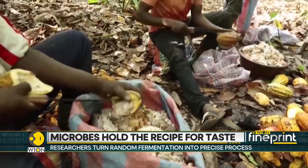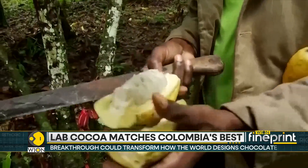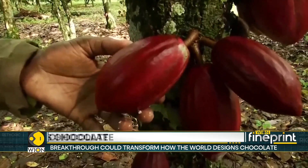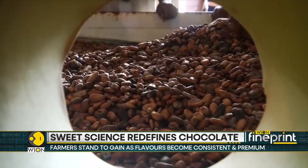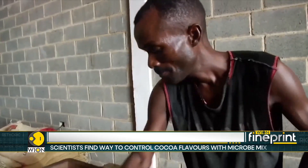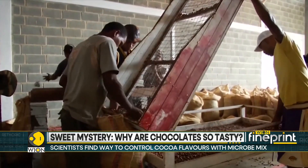But scientists may have just cracked the flavour code. Researchers from the University of Nottingham, the University of West Indies and their partners in Colombia say they've found the secret sauce. They zeroed in on nine micro players, including Saccharomyces yeast and Acetobacter bacteria, that produce some of the finest flavour notes.